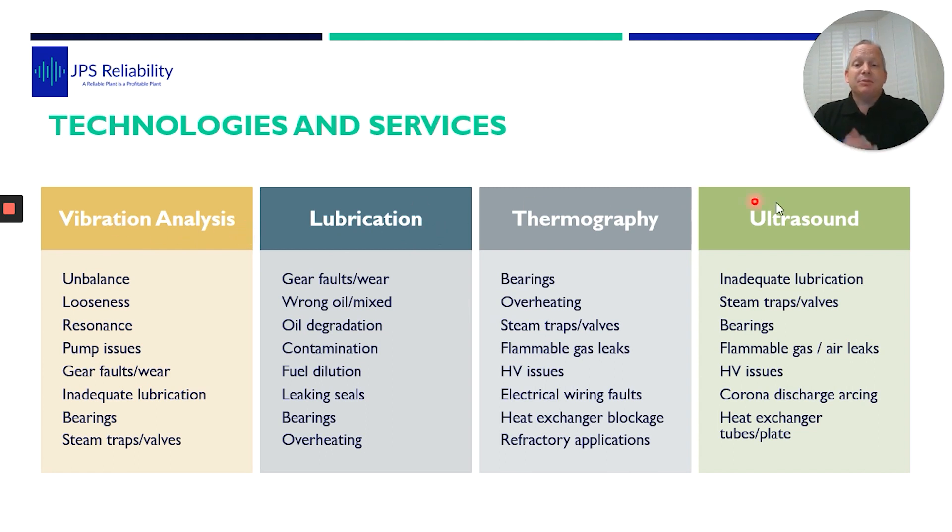I like to keep this slide in because it emphasizes the four main technologies — there is obviously motor current analysis and electrical signal analysis used as well, but these four are the main ones we use. It shows that they all have their mode of detection. For this exciter failure, they were using thermography and it would pick it up before failure, but really at the point of failure. Adding vibration analysis lets us detect bearing defects earlier, giving more lead time, keeping fewer spares on the shelf, and allowing scheduled intervention without affecting production. Ultrasound would be gold in this area — contact ultrasound picks up those stress waves very well — and lubrication analysis would pick up metallic particles in the oil. All four must be used together for a really good system.